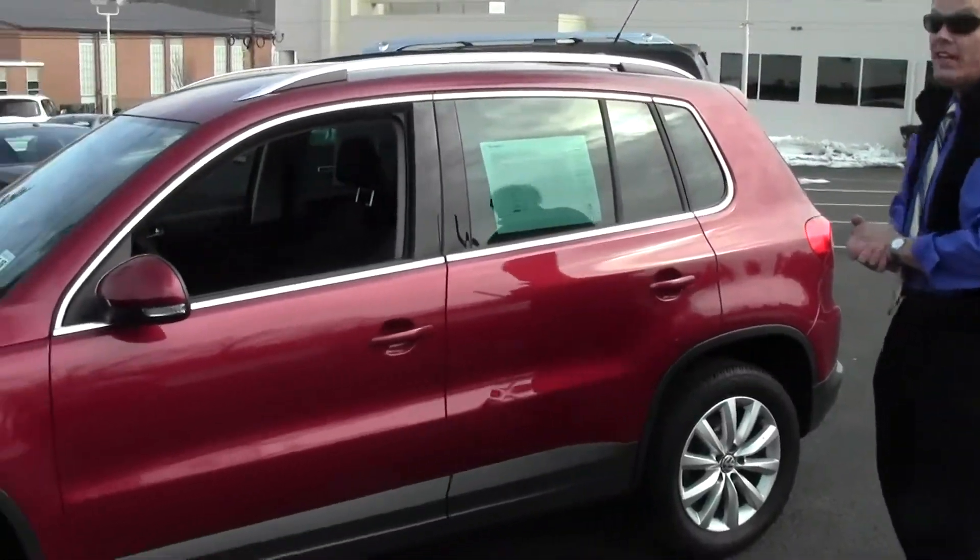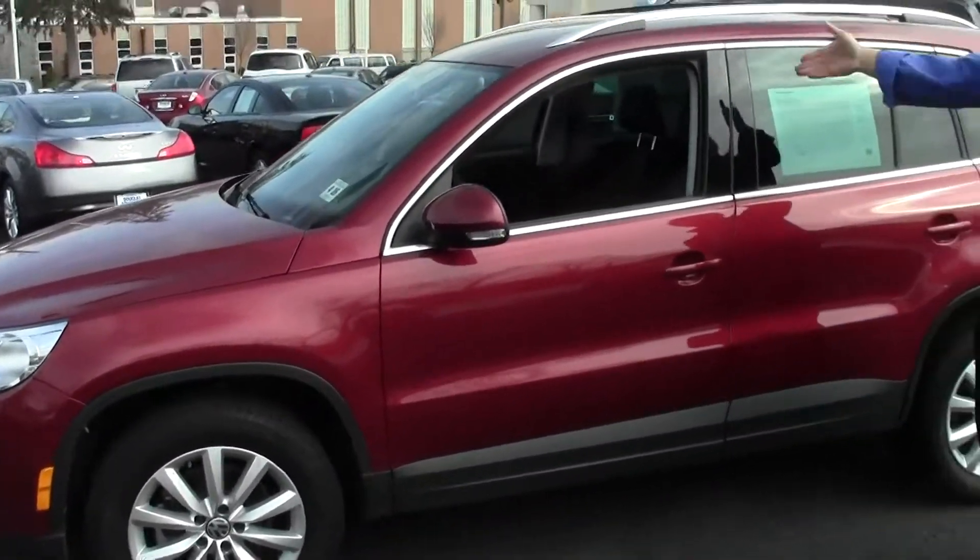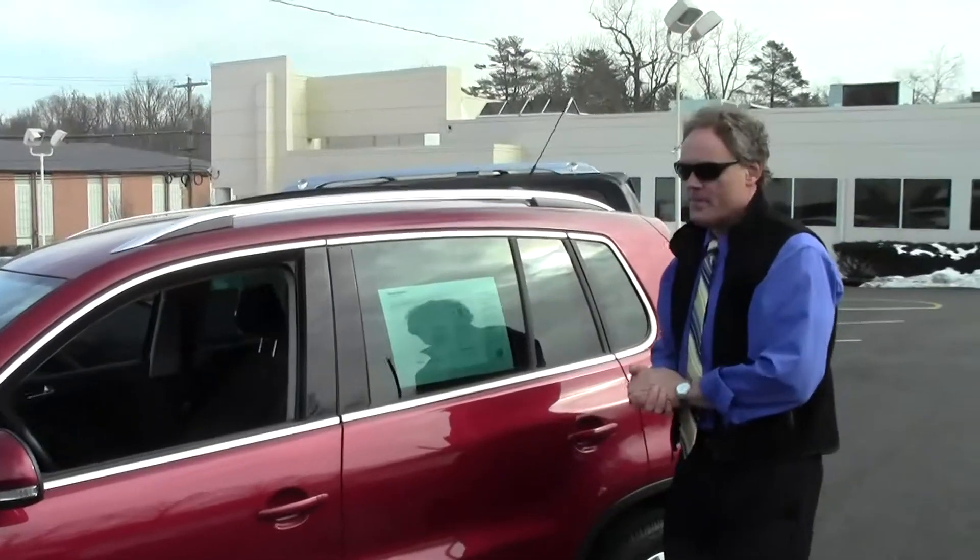Once again, welcome to Douglas Volkswagen. I'm Ken Feeam. On this beautiful winter day, check this one out. Certified pre-owned 2011 VW Tiguan SE 4Motion. Only has 25,400 miles on it, in excellent condition. Now, if you're on our website, be sure to click the Carfax link as we provide a free Carfax report on all reviews. A really nice one. Let's check it out.